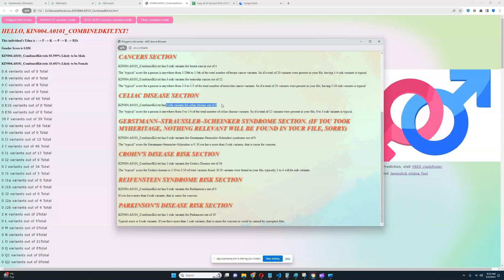0 for celiac disease out of 6 — not a lot of relevant stuff was found in this file, it's not the highest quality file I've seen. For Crohn's disease, 2 out of 16 — really good to see. For Reifenstein's, nothing was found. And for Parkinson's, 1 out of 10, which is kind of okay — not that bad.